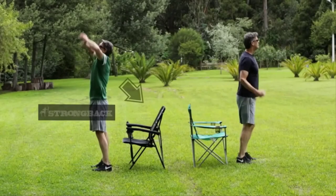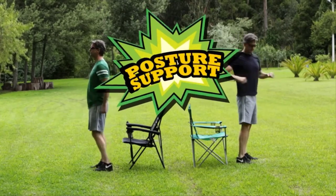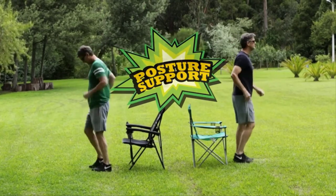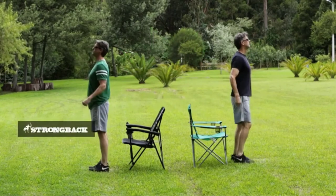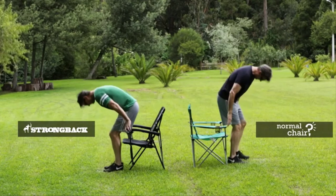Now let's look at a Strong Back Chair in use versus a normal chair. This is a head-to-head, or back-to-back, posture support battle. The chair on the left is the Strong Back Elite Chair. The chair on the right, a normal chair. Now watch my posture as I sit.